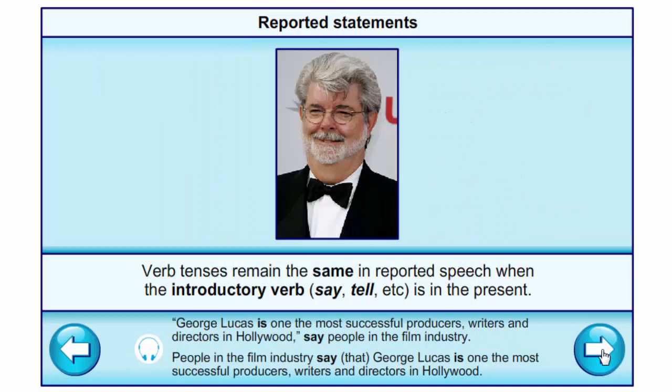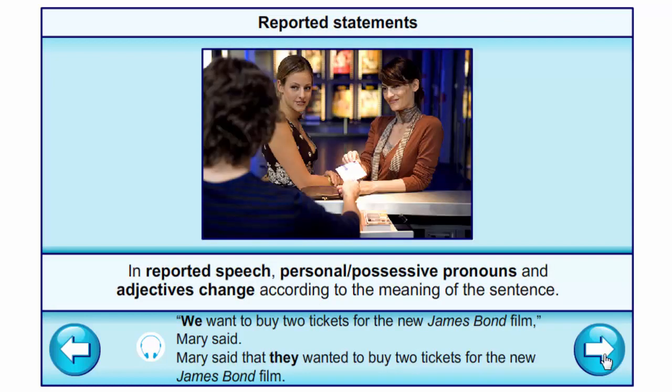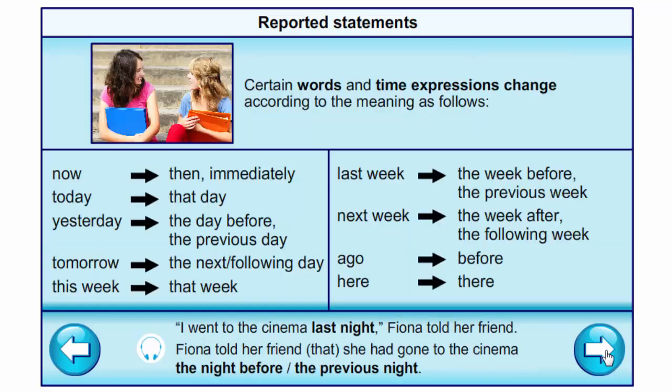Verb tenses remain the same in reported speech when the introductory verb is in the present. Example: 'George Lucas is one of the most successful producers, writers and directors in Hollywood,' say people in the film industry → People in the film industry say that George Lucas is one of the most successful producers, writers and directors in Hollywood. Don't forget to change personal possessive pronouns and adjectives according to the meaning of the sentence. 'We want to buy two tickets for the new James Bond film,' Mary said → Mary said that they wanted to buy two tickets for the new James Bond film.